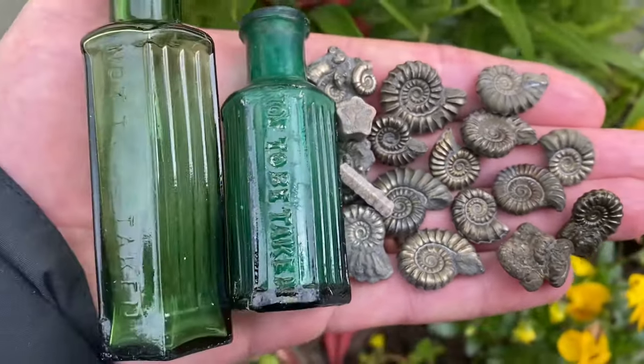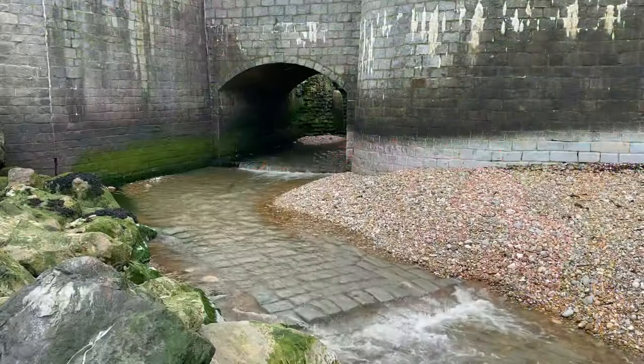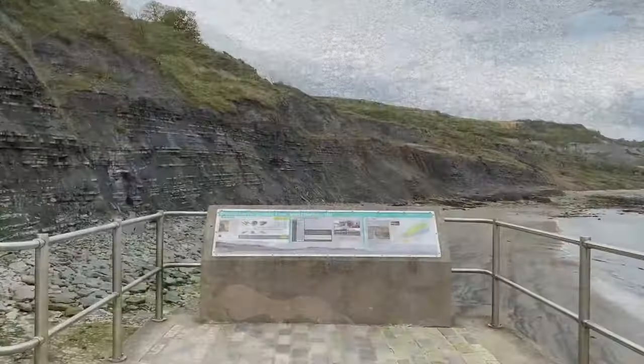Welcome to Lyme Regis Fossils. I will show you some really fun, interesting antiquities from the old Victorian bottle dump at the end of this video, that I found on the 2008 Lyme Regis landslide.